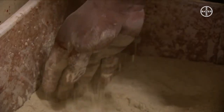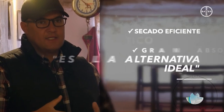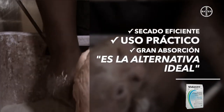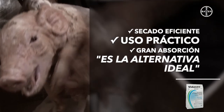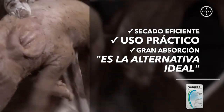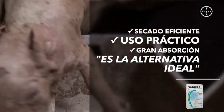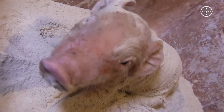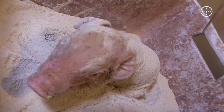Al paso de los años, cuando Bayer sacó este producto y supimos de él, lo probamos y nos dimos cuenta de que es la alternativa ideal para lograr un secado eficiente y fácil; es muy práctico su uso. Lo único que hay que hacer es tomar el lechón, ponerlo en una tina donde tienes el producto, llenarlo de producto, y por la gran absorción que tiene Vidasec, inmediatamente se seca.